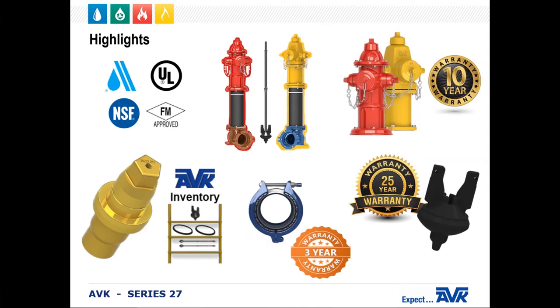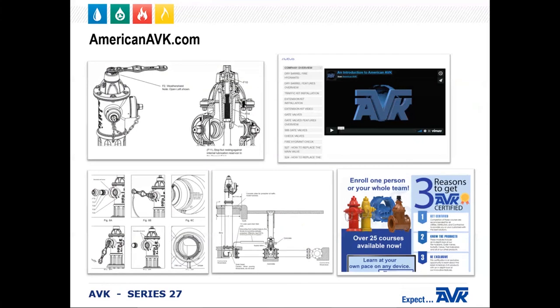In conclusion, AVK fire hydrants are fully compliant with all the standards: AWWA C502, UL, FM, NSF-61, and NSF-372. We have a unique serial number for full traceability. We have a low parts count, which means lower parts inventory. All modifications are designed to retrofit. We offer a 10-year warranty on the fire hydrant, a 25-year warranty on the one-piece main valve, and a 3-year warranty on the Hi-Max coupling. I'd also like to mention that you can always visit our website, AmericanAVK.com, for more information on our products. You can download data sheets and brochures, watch installation and maintenance videos, and we also have an online training program that you can use.